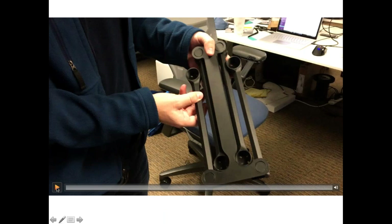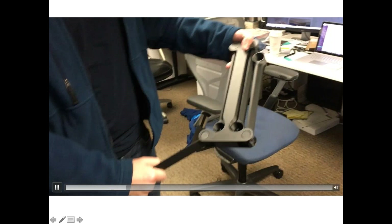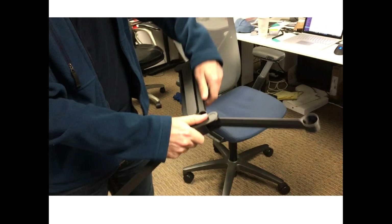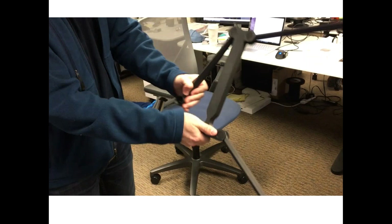Here we have a video of a part that was printed as one piece on the Mark X, and you can see it's pretty big.